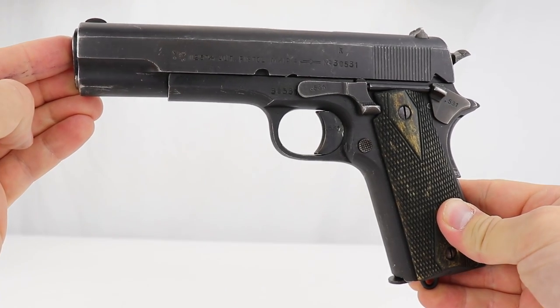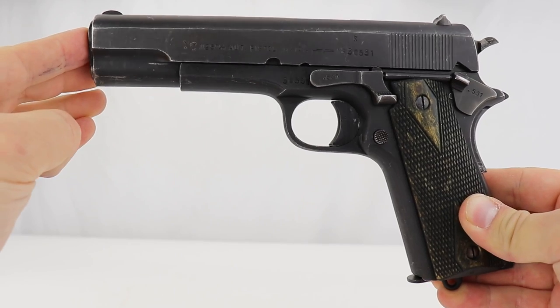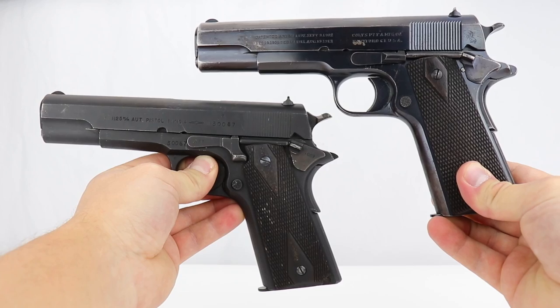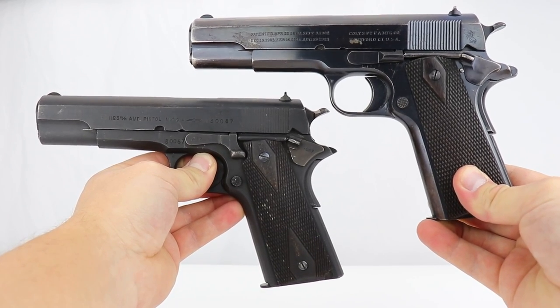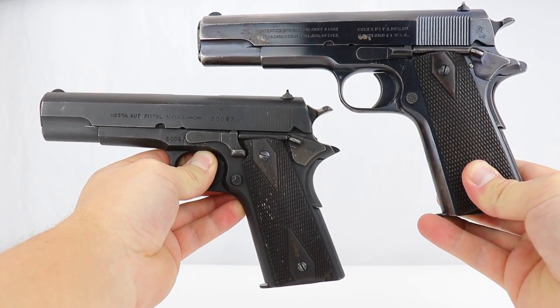Hey guys, welcome to another walk-in Wednesday. Today I have an exciting gun to show you, a little different than what you've seen before, because I'm going to show you a Norwegian Kongsberg Colt. It's actually referred to as the Kongsberg Colt because if you take a look at it, it looks exactly like the Colt 1911 — and it is the same design, licensed under the Colt design.